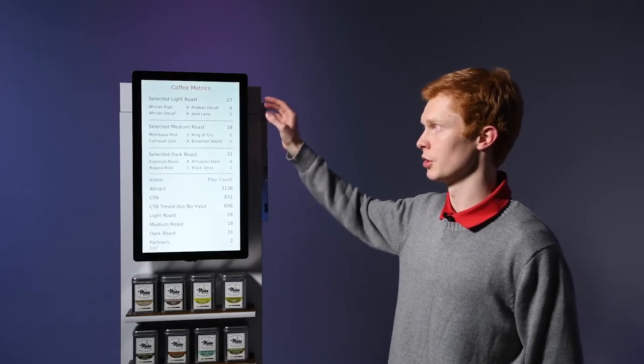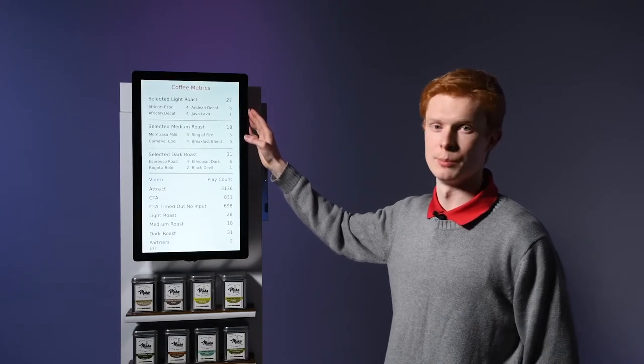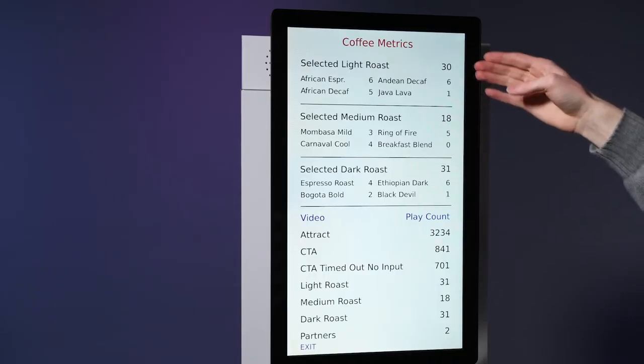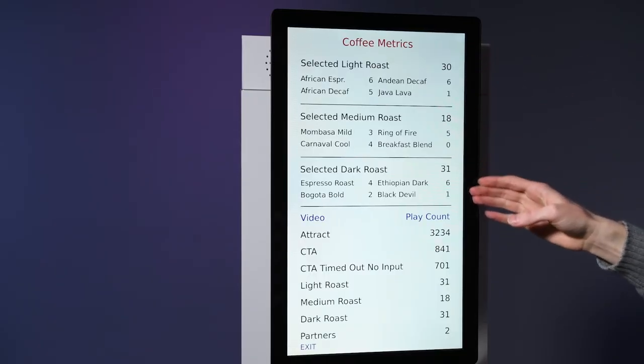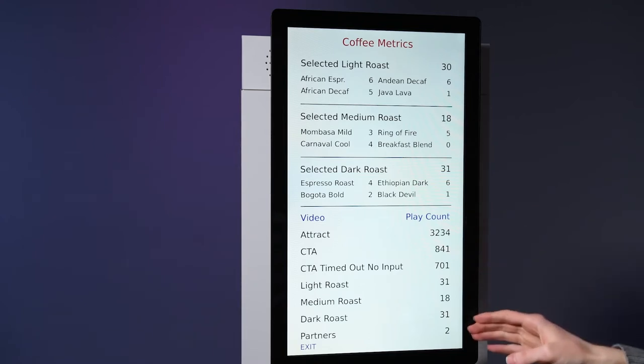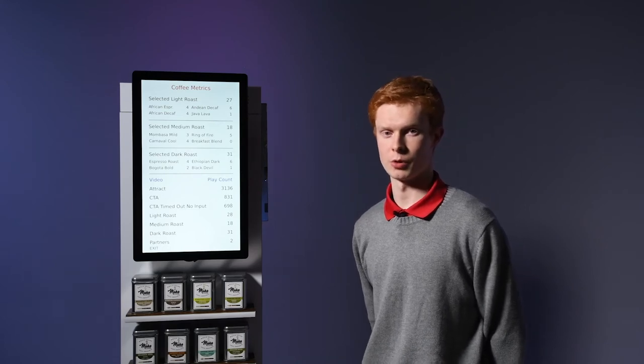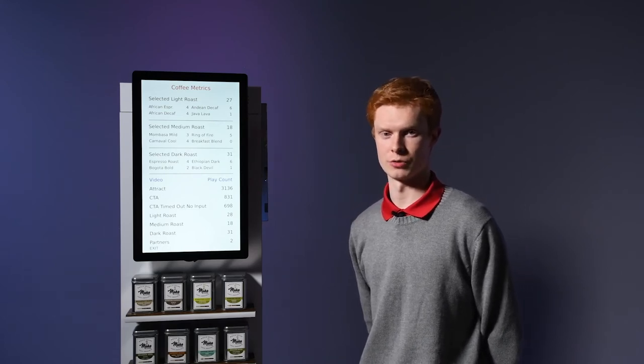In the center of the call to action screen we have a hidden feature which will allow you to see the metrics collected by the built-in BrightSign player. On the top we show how many times a product was selected and on the bottom the play count of each of the videos. This information can be collected by the BrightSign network and is useful for analyzing the popularity of products as well as measuring the conversion rate.